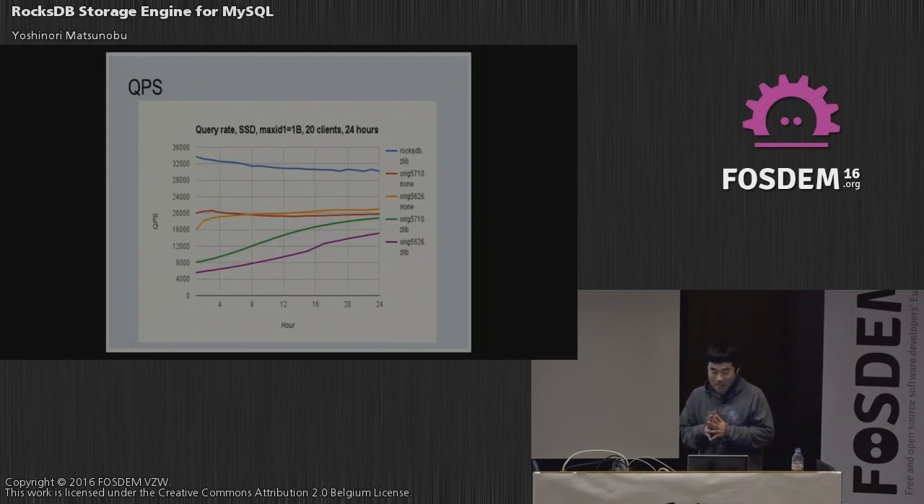The QPS results were also great. With features like single delete, reverse column families, and mem-comparable keys, RocksDB achieved about 30,000 QPS while compressed InnoDB was about 20,000. So MyRocks actually achieved 1.5x better QPS.